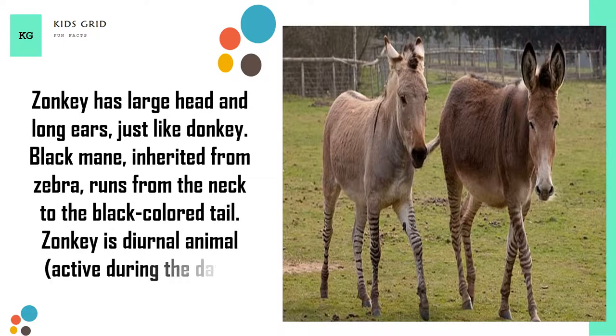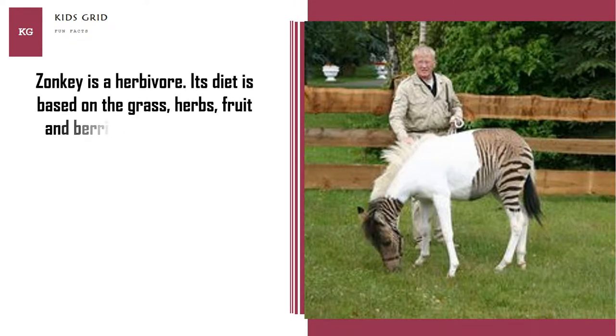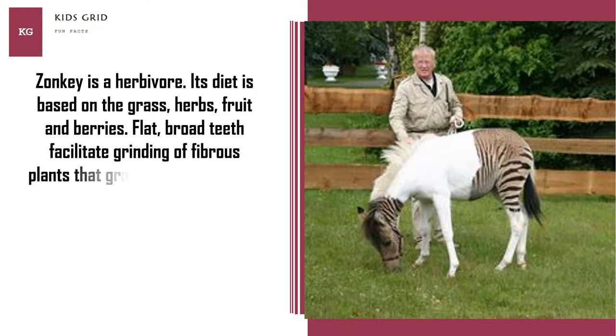Zonkey is a diurnal animal, active during the day. Zonkey is a herbivore. Its diet is based on grass, herbs, fruit and berries. Flat, broad teeth facilitate grinding of fibrous plants that grow in arid areas.